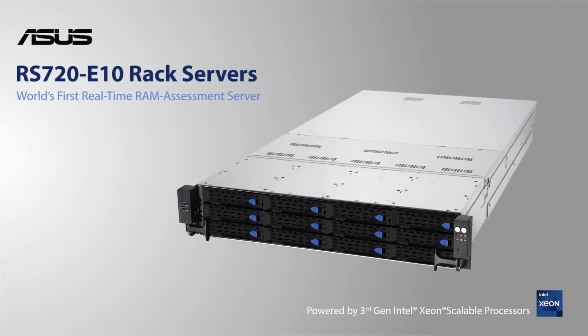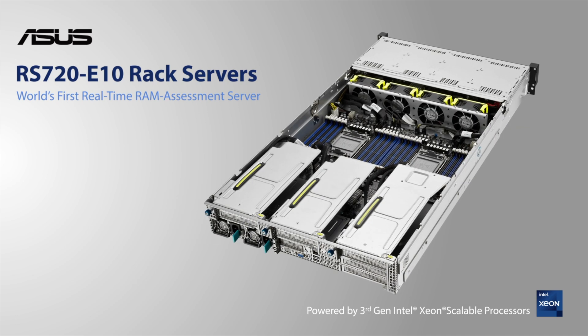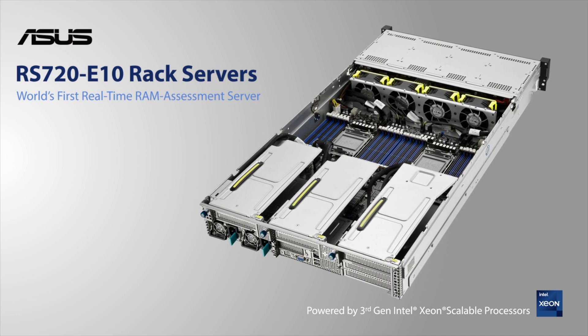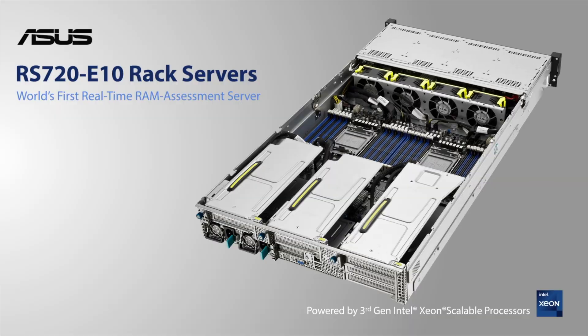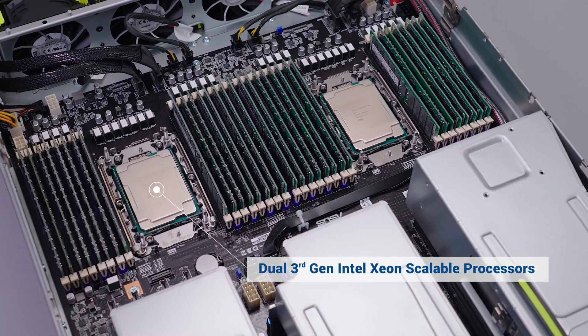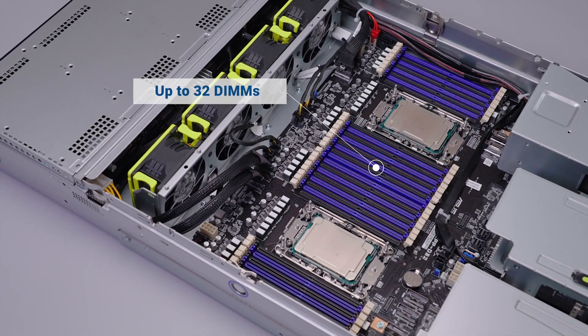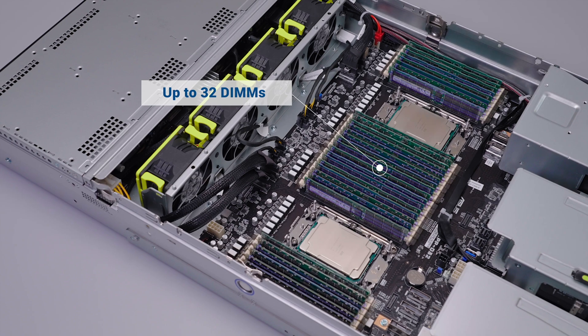ASUS RS720E10 series are world's first servers to incorporate Intel memory failure prediction technology, powered by 3rd Gen Intel Xeon Scalable Processors. With 32 DIMMs, they are ready for virtualization and hyper-converged infrastructure.